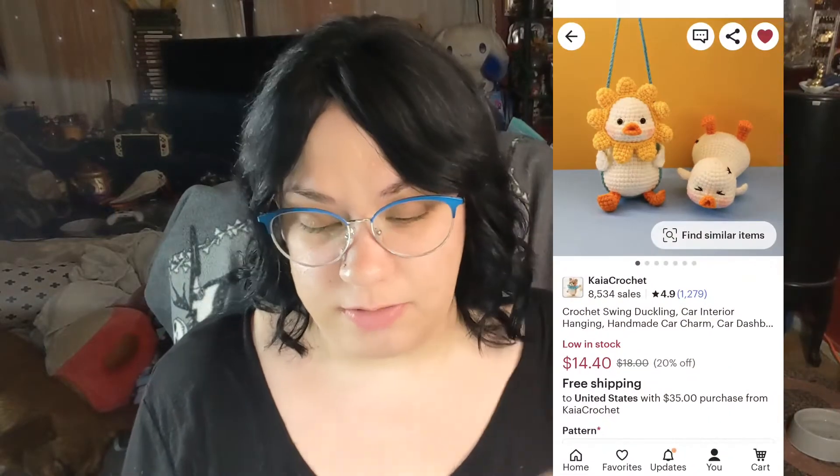Let's do this one first — I believe it's a swinging duck for your car that is hand crocheted. I was like, oh, that's so adorable, it's got like a little flower around its face. I'll put a picture of the listing right here if I can find it again. I don't trust the post office — they bubble wrap everything. Let's go ahead and open it.